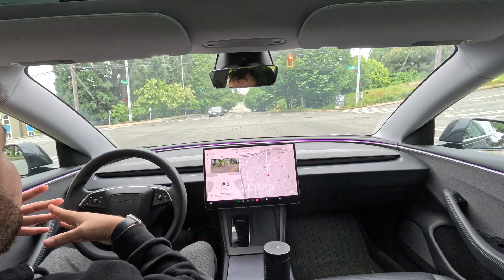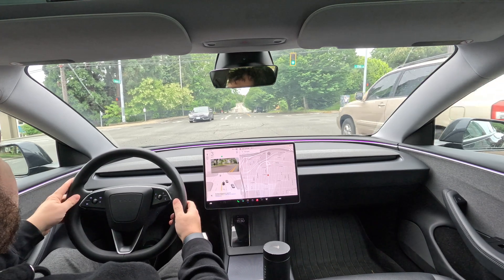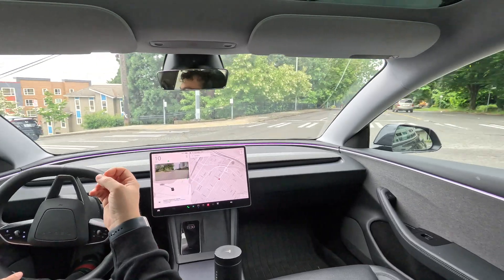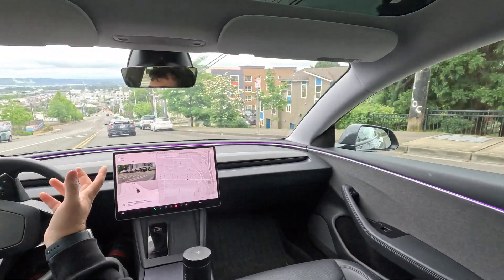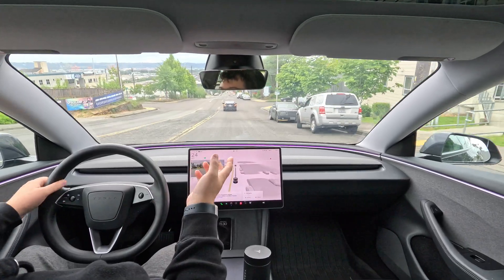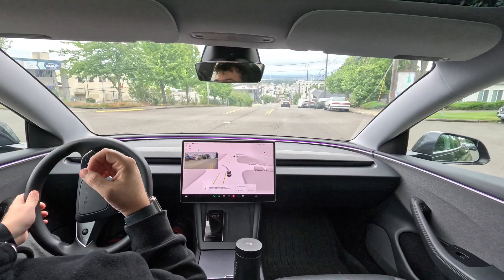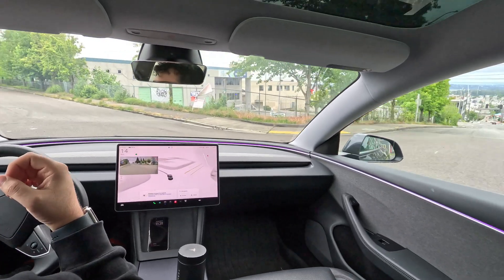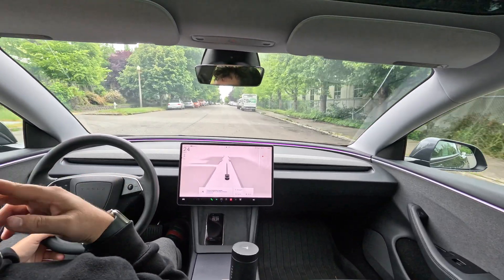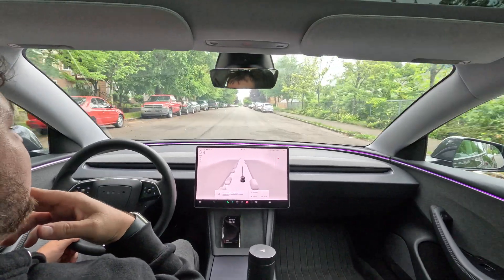Another criticism: if it can't make a freeway exit, it'll sometimes do something really dangerous — like stopping in the middle of the freeway because it wants to take that exit no matter what. It really shouldn't do that, but it does exhibit that behavior at times. But I'm going to conclude the video here — thank you guys for watching.